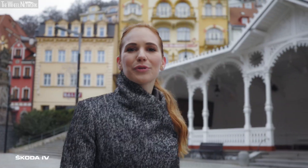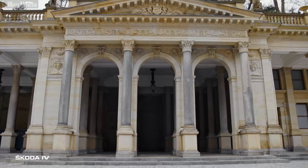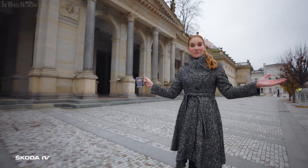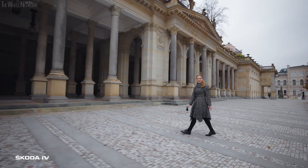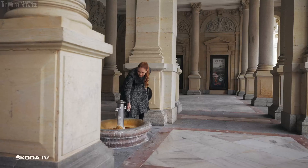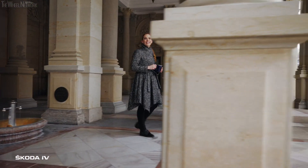Hi, I'm Anna, and I'll show you one amazing corner of the Czech Republic. Carlsbad — a beautiful spa town with a rich history and magnificent architecture. The legend says that the local healing hot springs have been discovered as early as the 14th century by the Czech king and Roman emperor Charles IV.